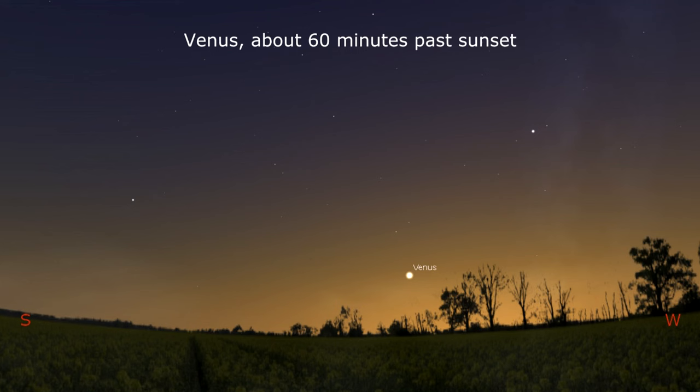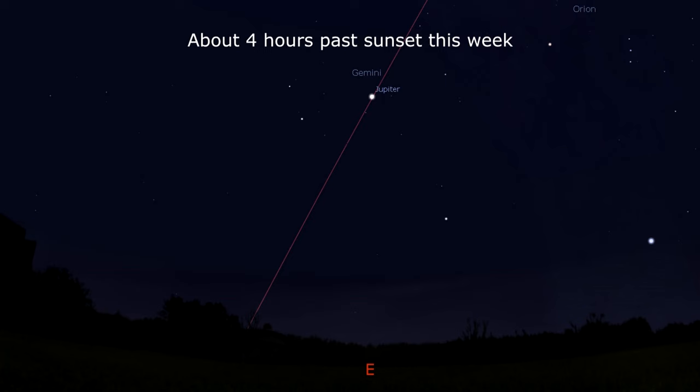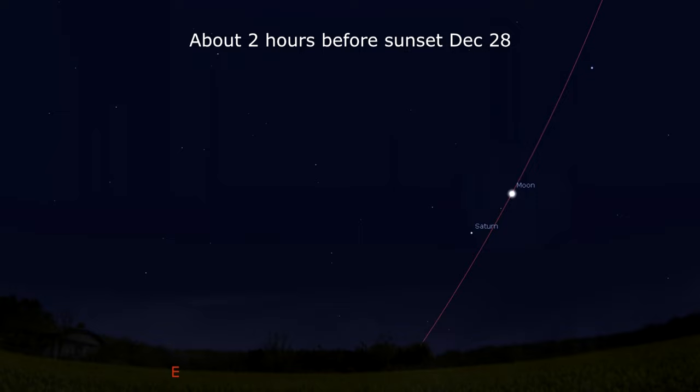Venus sits still in the southwest but will start dropping quickly towards the horizon, so look for its thin crescent soon. Jupiter is visible most of the night as it continues trekking slowly through Gemini. In the morning hours, Mars gets a lunar visit mid-week, followed by Saturn getting the lunar visitor on the weekend.